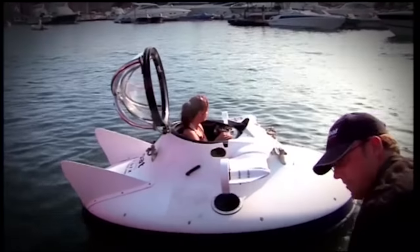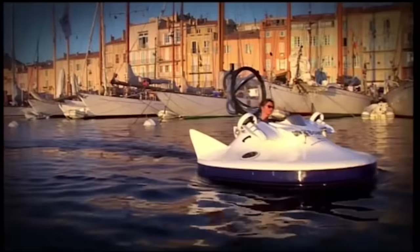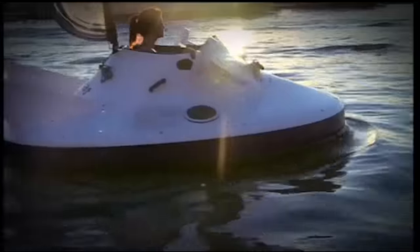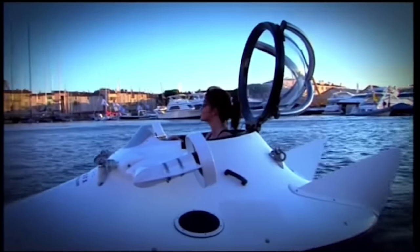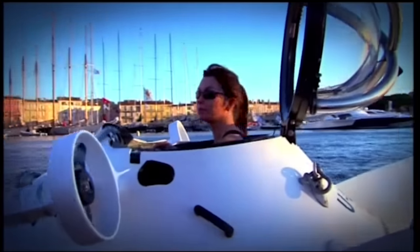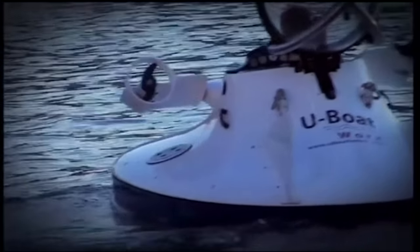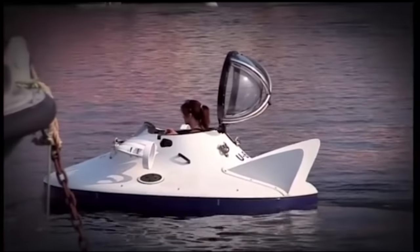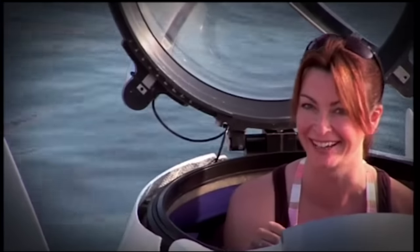Despite being on top of the water, I was rather enjoying my little jaunt around the harbour. Everyone here has got a million-pound yacht and they're all watching me. It's powered by batteries and you get about three hours' use from one charge. But once it's run out of power, you have to plug it in for a good 12 hours to recharge it.